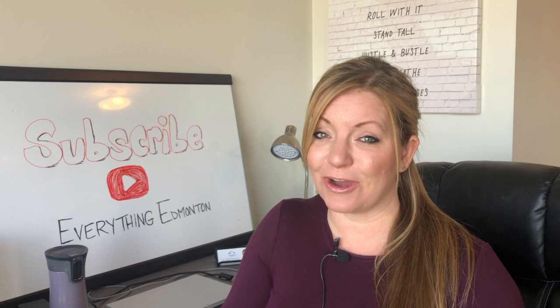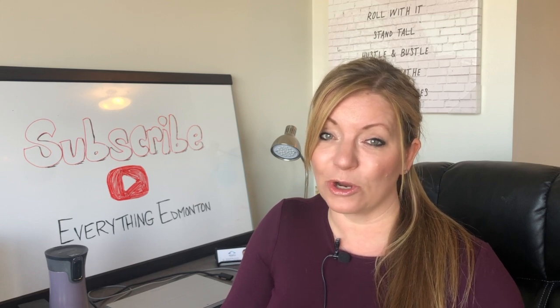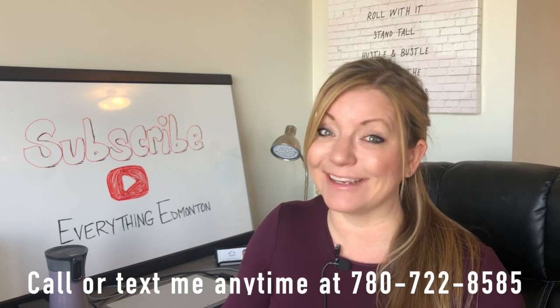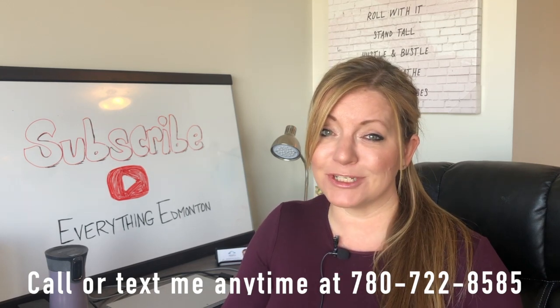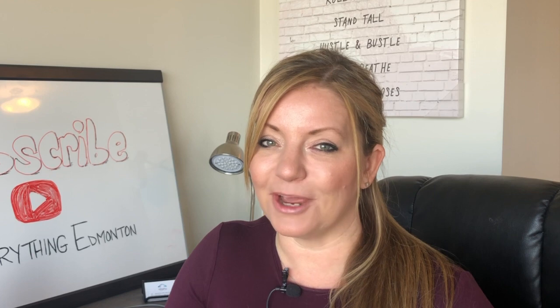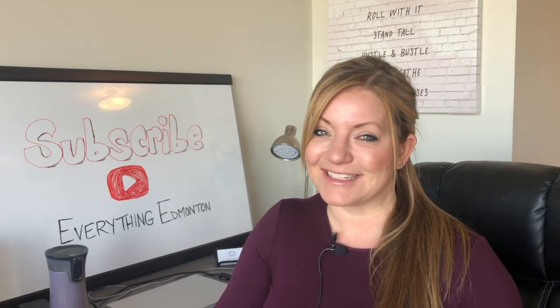That could be lower if you don't do the condo document review or the property inspection, as these aren't required but they're highly recommended. If you have any further questions about these closing costs or about real estate, just reach out to me. Every one of my clients has a unique personal and financial circumstance, and I will customize a real estate strategy to get you where you need to be. See you soon.